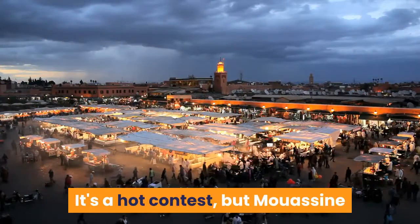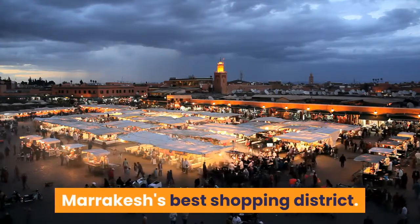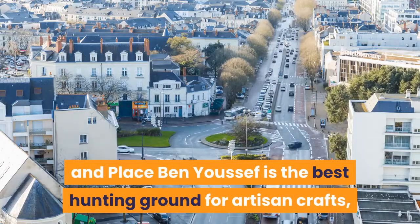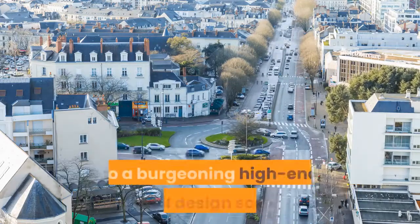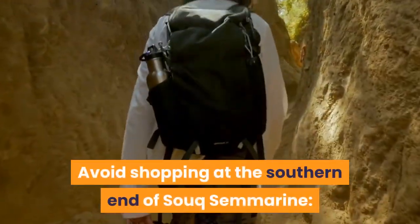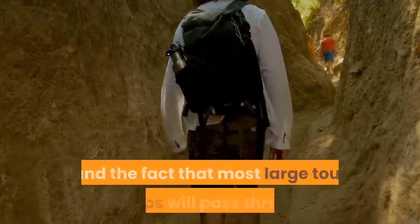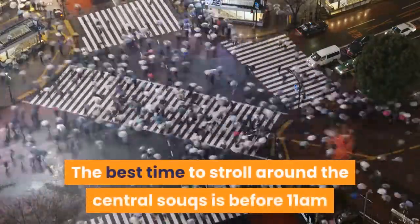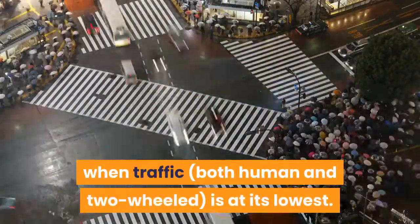Mouassine and the Central Souks area might just be Marrakech's best shopping district. Between Place Rahba Kedima and Place Ben Youssef is the best hunting ground for artisan crafts, while Rue Mouassine and the area around Rue Amesfah are home to a burgeoning high-end local design scene. Avoid shopping at the southern end of Souk Semmarine — prices are high here because of the steep cost of real estate on the main drag and the fact that most large tour groups will pass through. The best time to stroll around the Central Souks is before 11am, when traffic — both human and two-wheeled — is at its lowest.